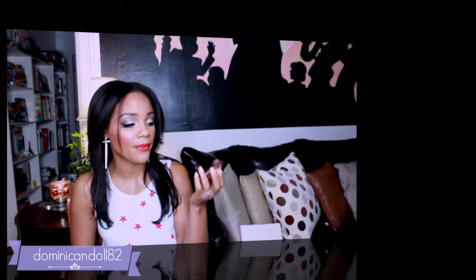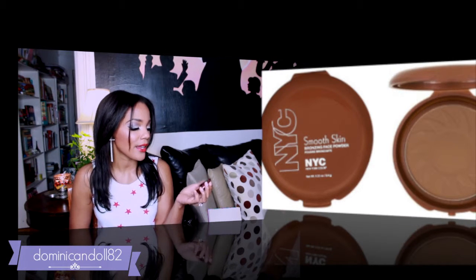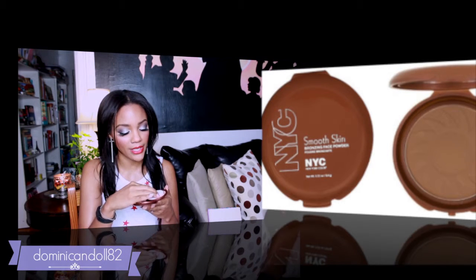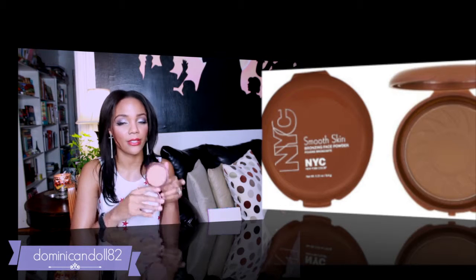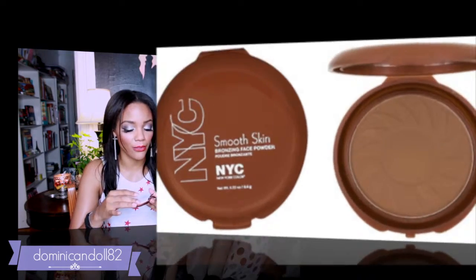I also received a makeup product: the NYC Smooth Skin Bronzing Face Powder. It's really beautiful — when you open it, there's a full-size mirror and the product itself has a sun design on it, which is really cute. This is great for fall since you can't really do shiny bronzer once summer is over, so it would be a good choice for bronzing.